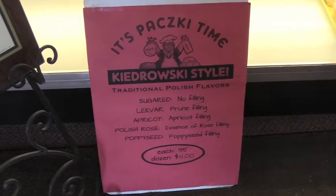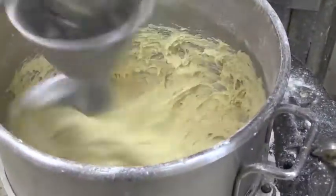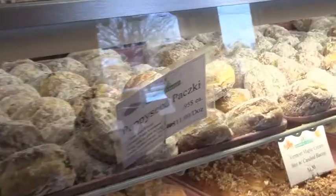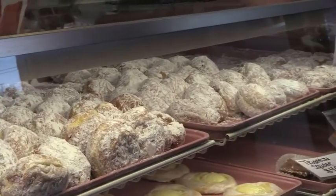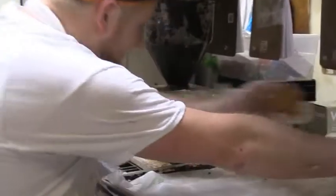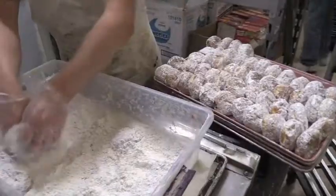They do apricot, creamed poppy seed, lekvar — which is like a Polish buttered prune — and rose, which is like a rose-flavored jelly marmalade with blended actual rose petals in it. The fifth flavor is just our plain Pudroski. People ask, do you have lemon, do you have custard, do you have raspberry? To me, that's just filling dough like you're filling a donut. That's why we stick with the traditional Polish flavors.